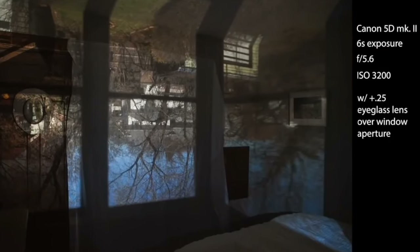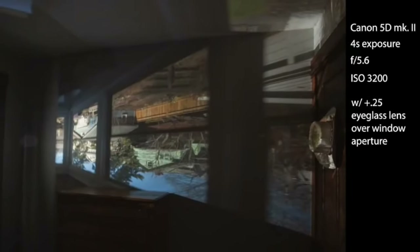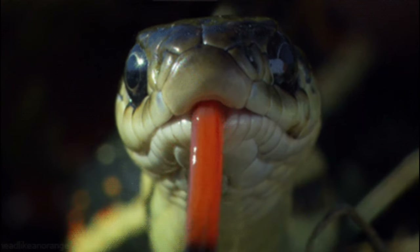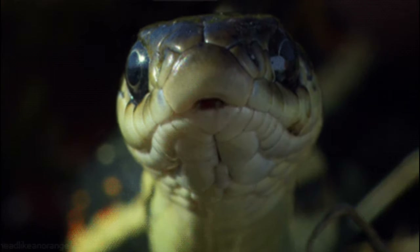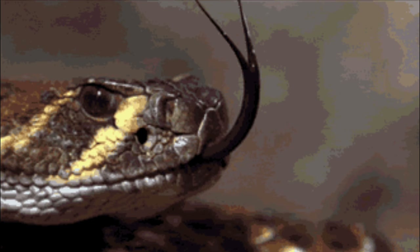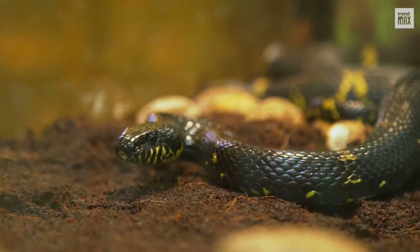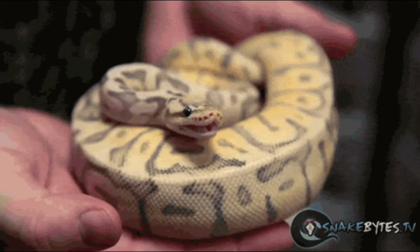People can turn entire rooms into pinhole cameras by having only a small opening in a window to let light through. Snakes also smell the air with their tongues, picking up chemical traces in the air that let them track prey, threats, and potential mates. So the way snakes perceive the world is pretty wild.